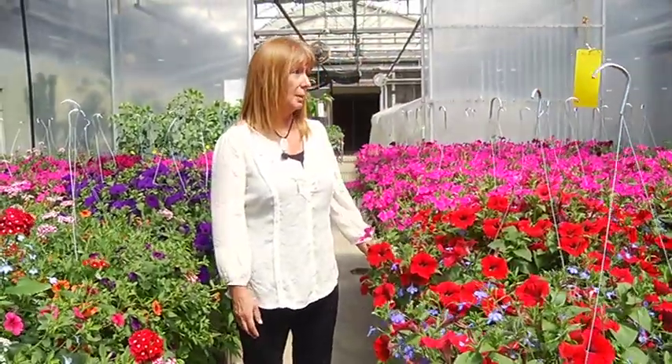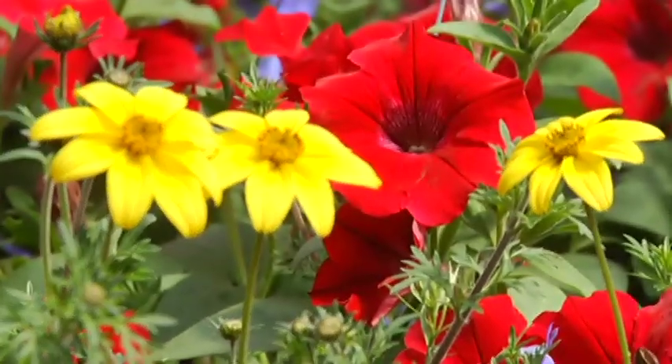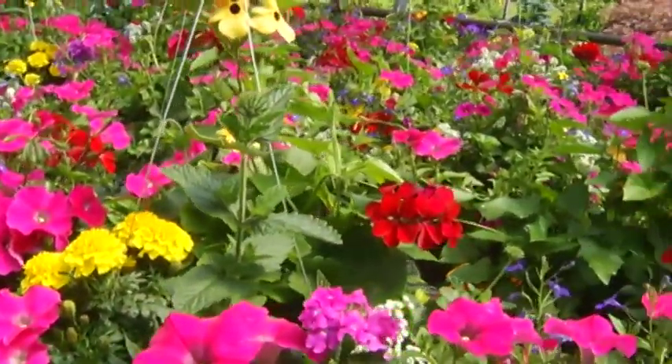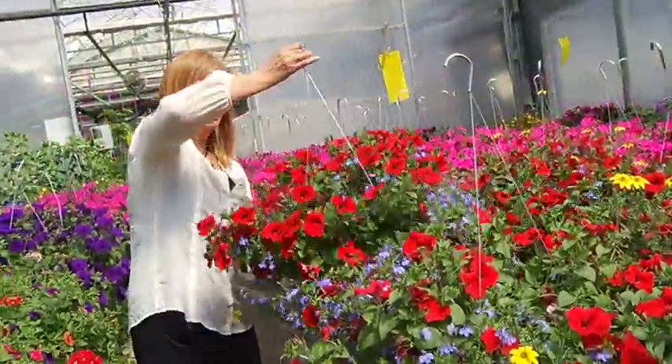Petunias, obviously. Geraniums, a lot of the old-fashioned. A lot of the sunflower-type plants love the sun. Now, these ones you call monochromatic — one color. And if you pull out one of the ones over here, you don't really get an appreciation for the size of it until it's sort of separated from the group.